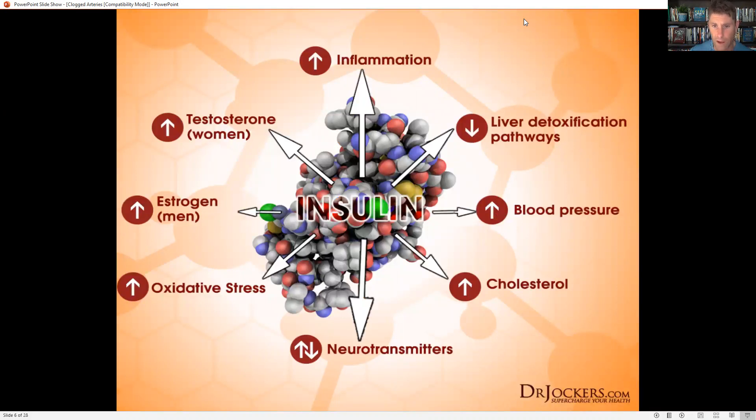Insulin is what our body produces to get sugar out of the bloodstream and into the cells. Insulin turns off fat burning and also turns on inflammatory gene pathways. It activates things like the nuclear factor kappa beta pathway, which is an inflammatory amplifier. It shuts down our liver detoxification pathways, increases blood pressure, increases LDL cholesterol while lowering HDL, and increases triglycerides — over time creating hyperinsulinemia and the terrible triad: high LDL, low HDL, high triglycerides. It also creates rampant oxidative stress, damages our mitochondria, and disrupts our hormones.